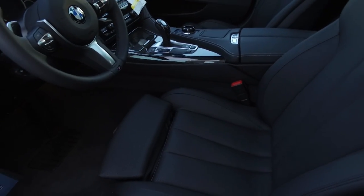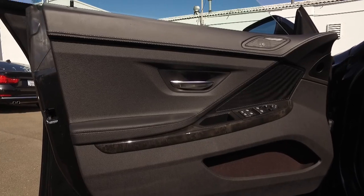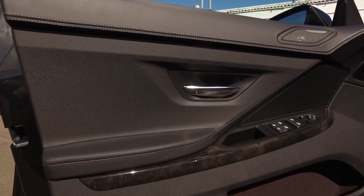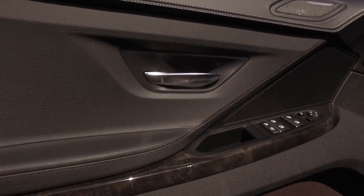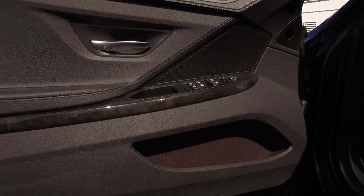The 6 Series is based on the same platform as the 5 Series sedan, and it's also sold as a coupe and a convertible. Just think of this as a stretched version of the 6 Series coupe.